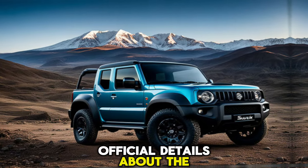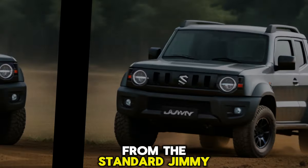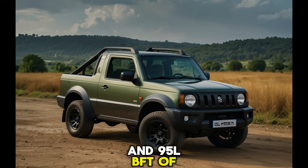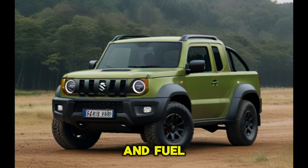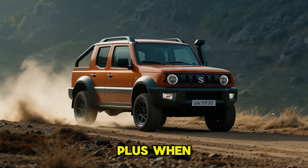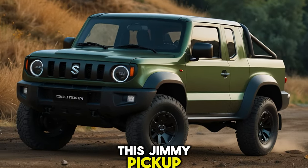Since it's a concept, official details about the engine are under wraps. However, rumors suggest it might borrow the proven 1.5-liter four-cylinder engine from the standard Jimny, producing around 102 horsepower and 95 lb-ft of torque. While it might not be a powerhouse in terms of raw muscle, this engine is known for its reliability and fuel efficiency — perfect for long off-road expeditions.